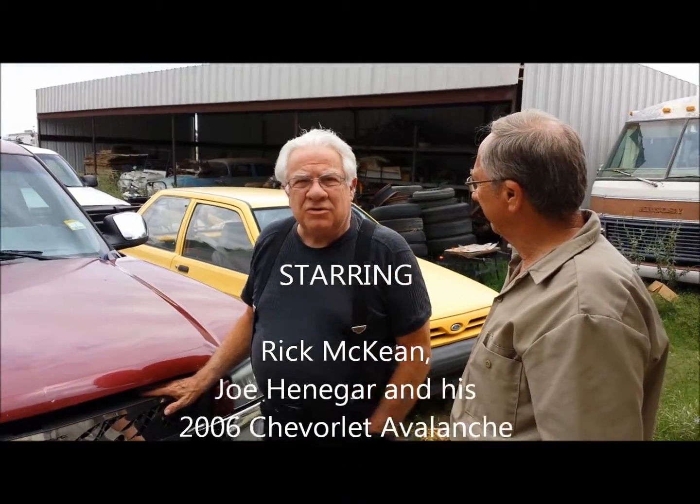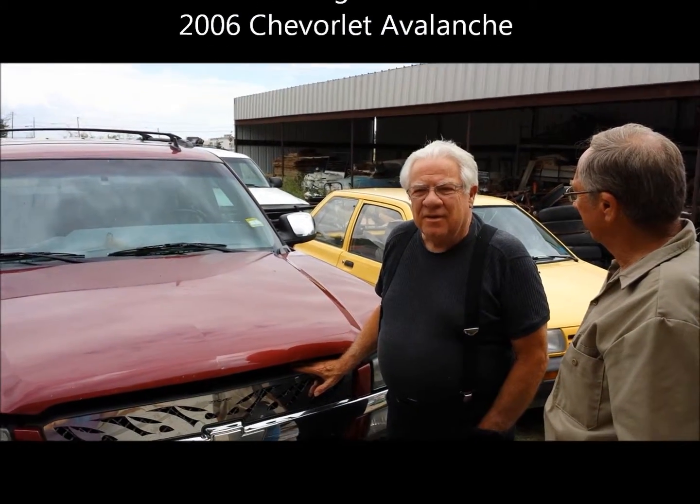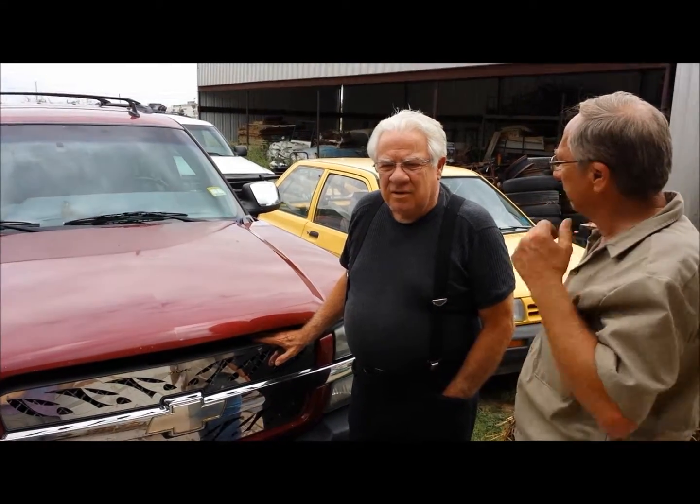I have an 06 Chevy Avalanche pickup. What size engine is it? It's a V8.